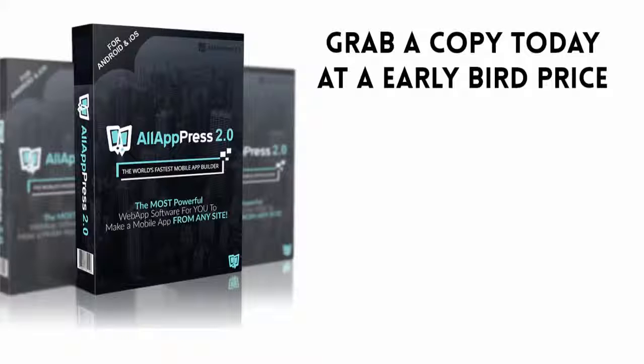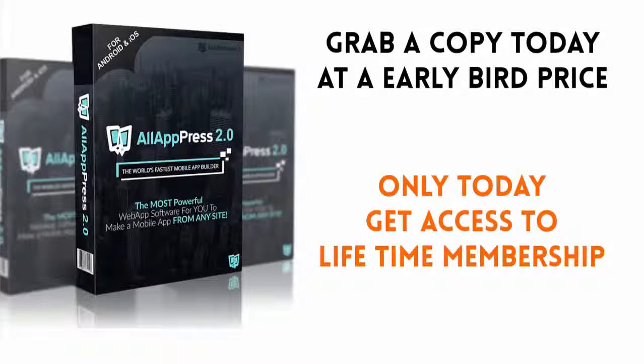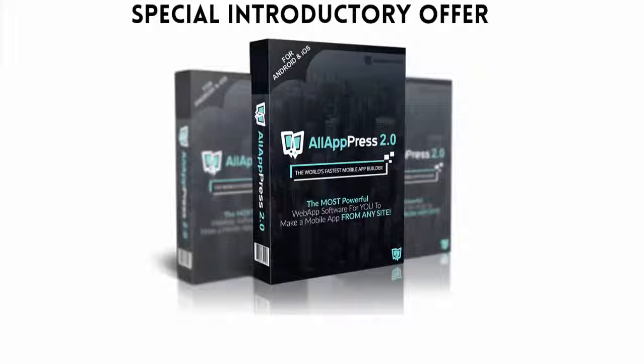We will be selling hundreds of thousands of monthly membership accounts across the world at a much higher price, but only today you have the exclusive opportunity for a lifetime membership to All App Press at a low one-time payment. The dream tool of smart entrepreneurs is here, and it could be yours for an extremely discounted price right now. All you have to do is click the button below before the price goes up any further.